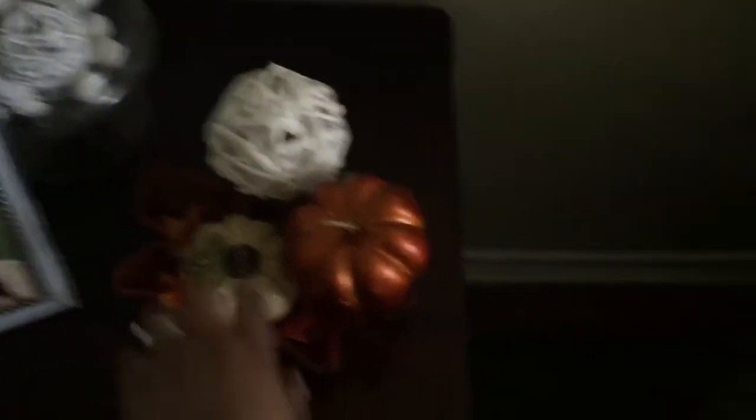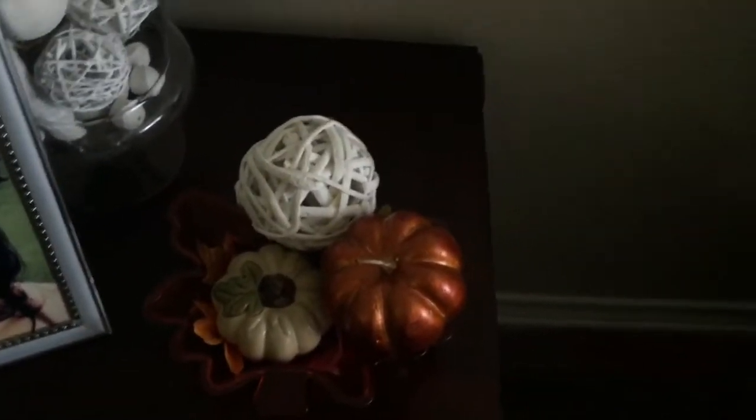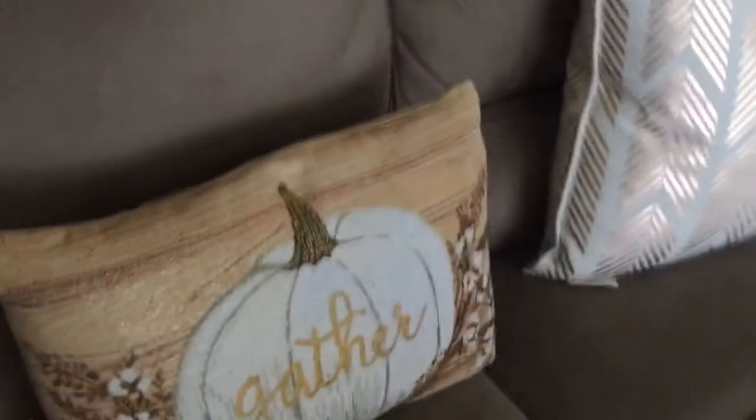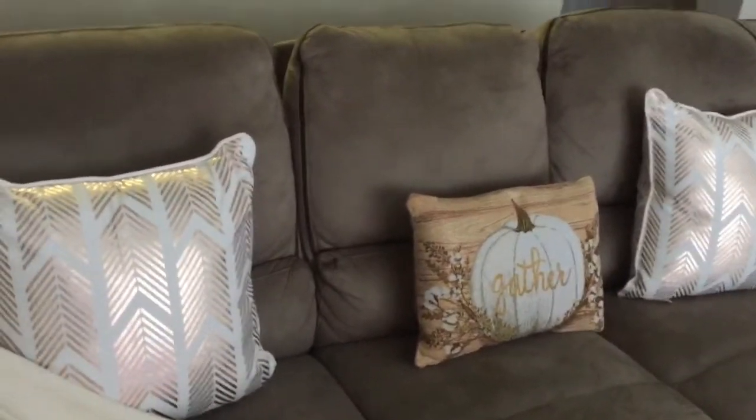Let me show you — I almost forgot. Right here's like a little end table. It's a little leaf — it's basically like a plastic leaf — and I just have pumpkins sitting inside it. Those pumpkins came from Dollar Tree as well.